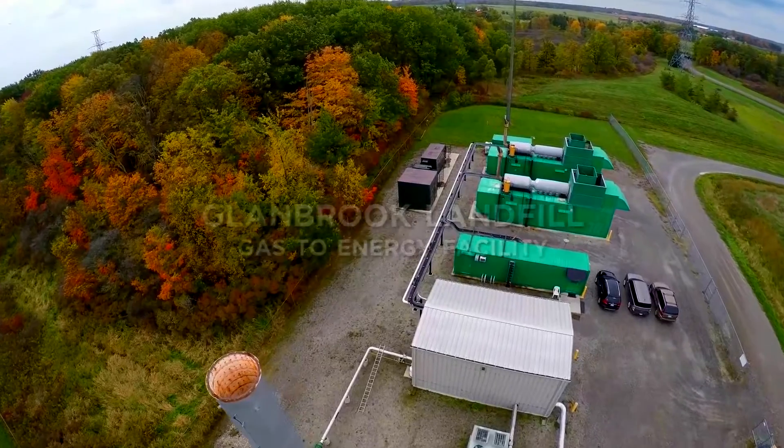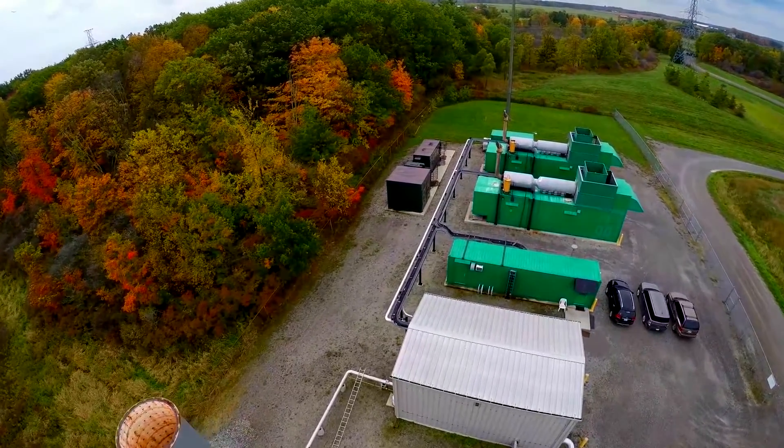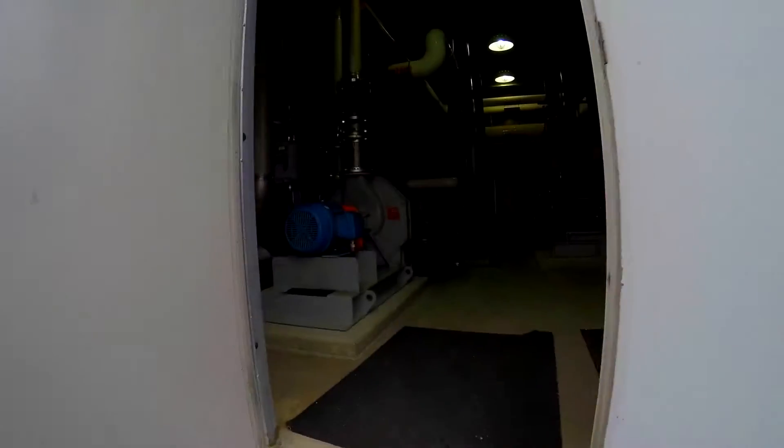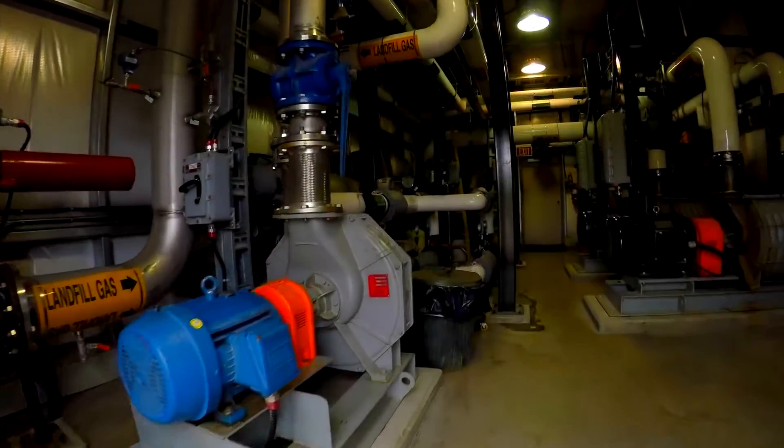The Gas to Energy facility has been in operation at the Glanbrook Landfill since 2009. The facility was built to collect and control landfill gases.